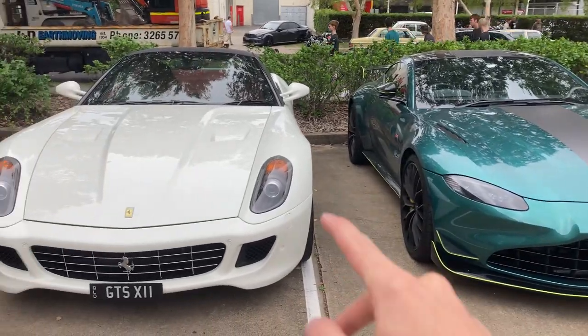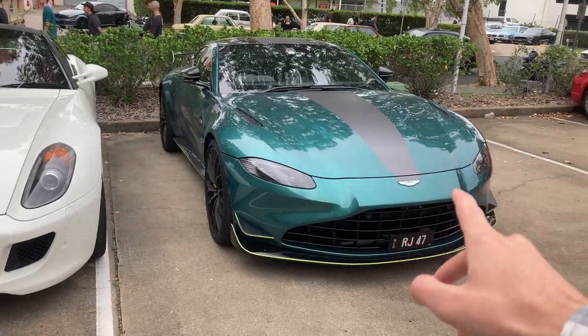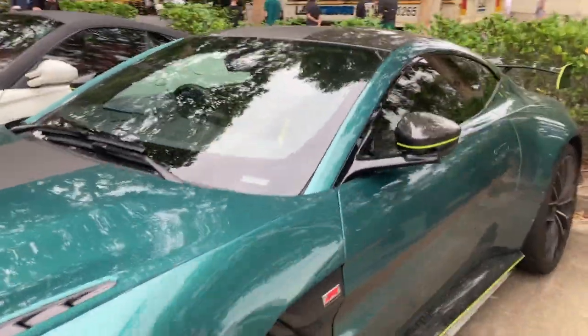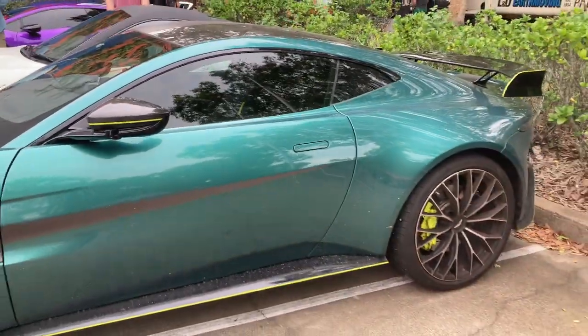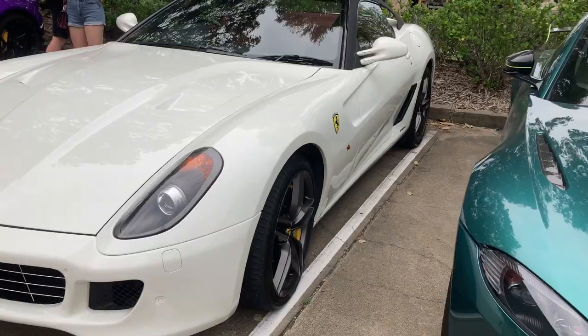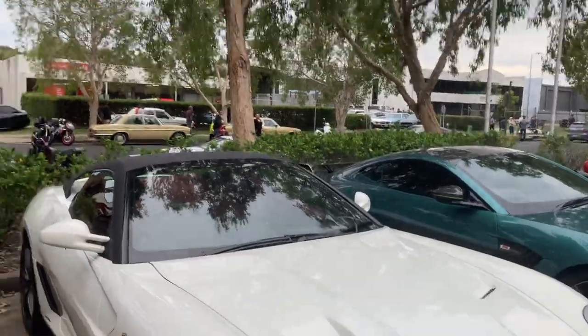We've got another cool pair of cars over here. We've got the Ferrari 599 GTB and the Aston Martin Vantage F1 Edition. There aren't that many of these in Queensland at all. You can see it's in the F1 paint colour with the lime green accents all around, including in the interior. And you can see by the dirt all over the car, the owner's been using this properly. This 599 is absolutely stunning — I'm not sure what the paint colour is called, but...